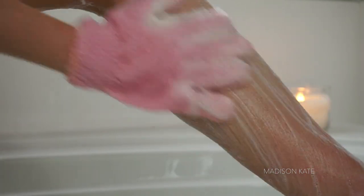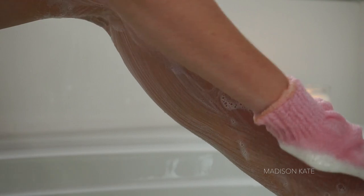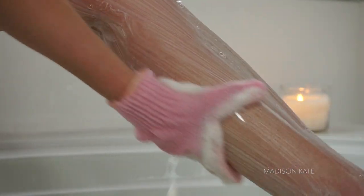I use an exfoliating glove with body wash to cleanse my skin and remove any old leftover self-tanner. This leaves my skin feeling silky soft and ready for a new layer of self-tanner later.